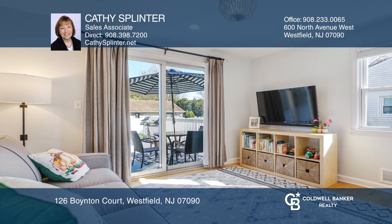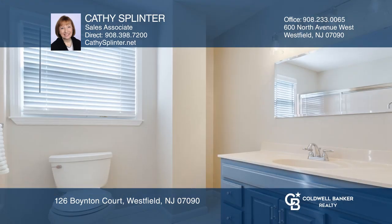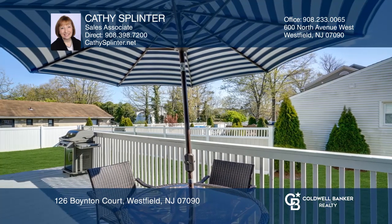The master bedroom boasts a walk-in closet and full bath. The outdoors features underground sprinklers, a side yard fence, double wide driveway with Belgian block edging, and a spacious deck.